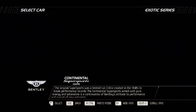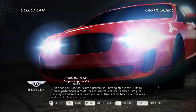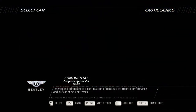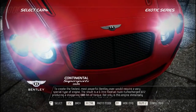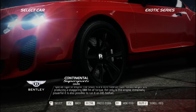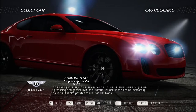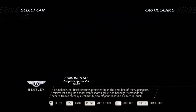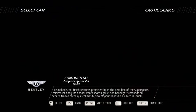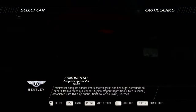The original Super Sports was a limited 3.0-liter created in the 1930s to break performance records. The Continental Super Sports, armed with pure energy and adrenaline, continues Bentley's pursuit of extremes. To create the fastest, most powerful Bentley ever required a very special engine: a 6.0-liter flex-fuel twin-turbocharged W12 producing a staggering 800 Newton meters of torque, capable of running on E85 biofuel. A smoked steel finish features prominently on the Super Sports minimalist body — its bonnet vents, matrix grille, and headlight surrounds all finished using physical vapor deposition, a technique usually associated with luxury watches.